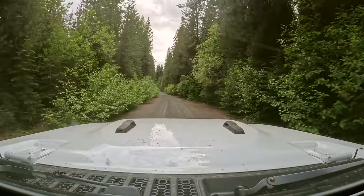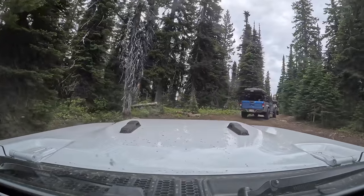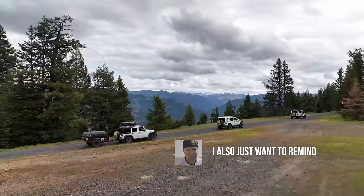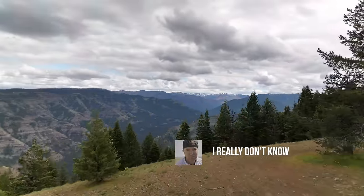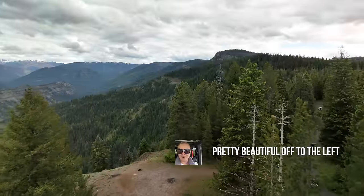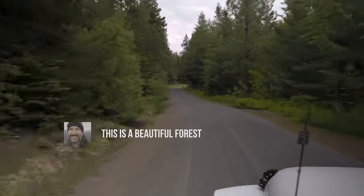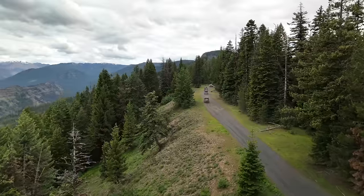With one potential heart attack averted, we climbed deeper into the south rim of the Wallowa wilderness where there were a few surprises waiting for us. I also just want to remind everyone that I have only ever seen these roads on the map, so honestly I really don't know what we're doing — we're just finding our way as we go.